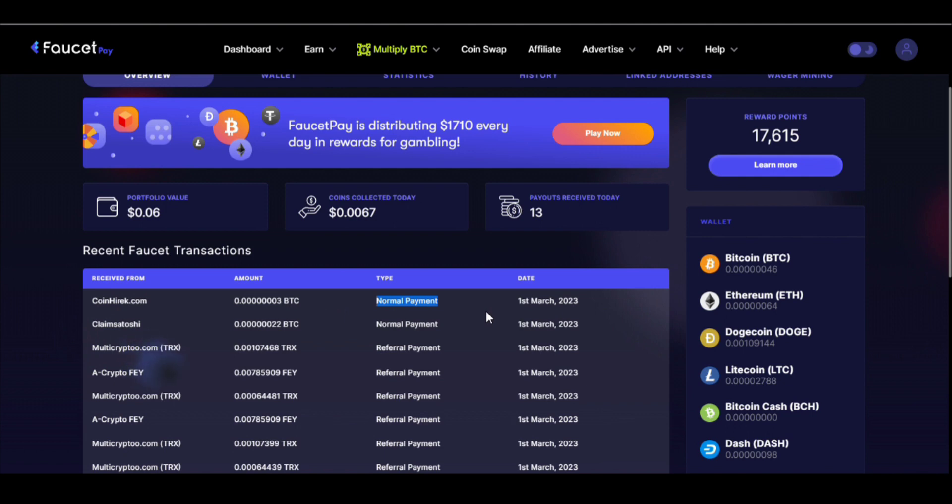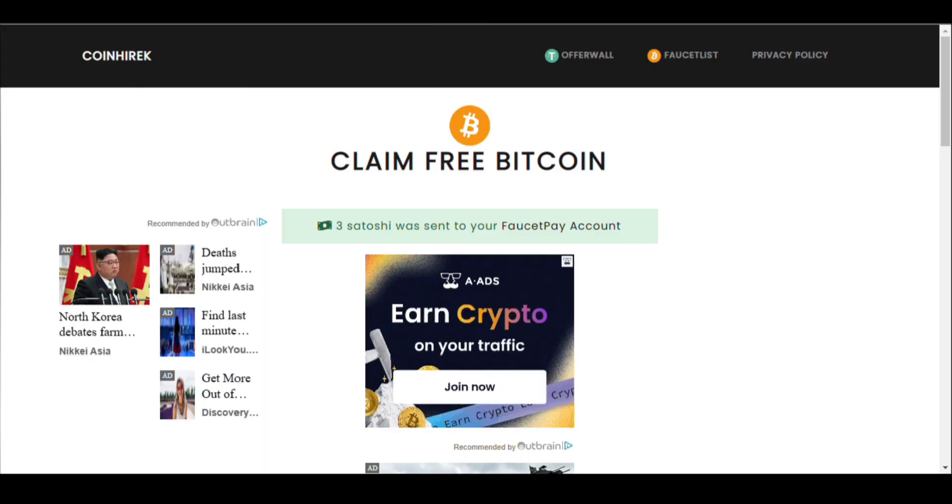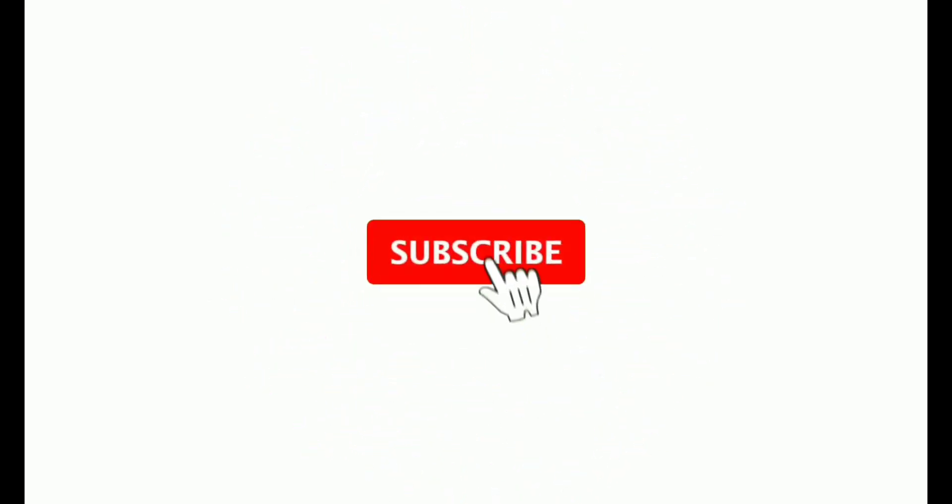It's a very legitimate site. If you like our video, please don't forget to like, subscribe, and share our channel, and press the bell icon so you don't miss any updates coming from our channel. Thank you so much for watching.